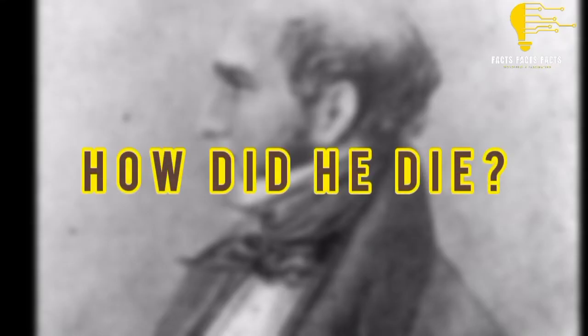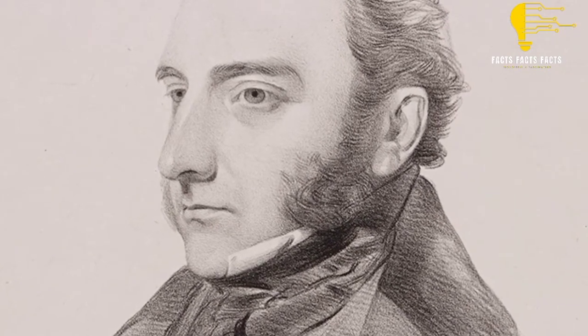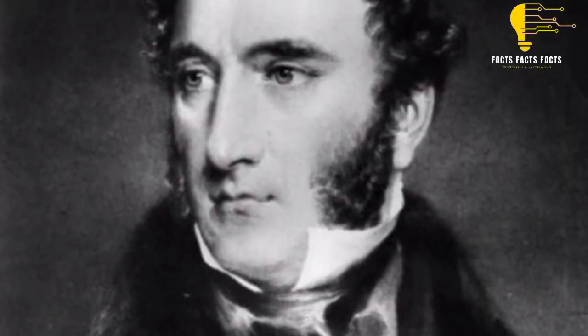How did he die? Robert Liston died of an aneurysm on 7th December 1847 at his Mayfair home. His funeral was held at St. Michael's Church, Highgate, six days later.